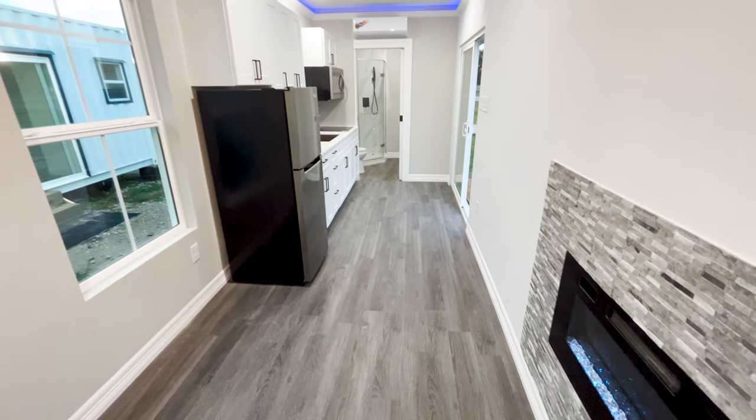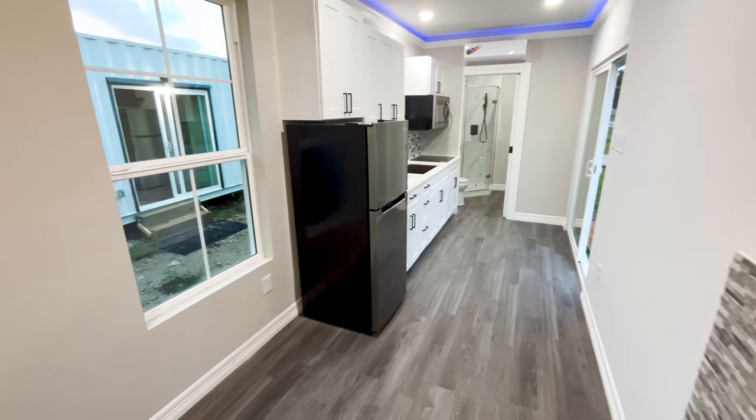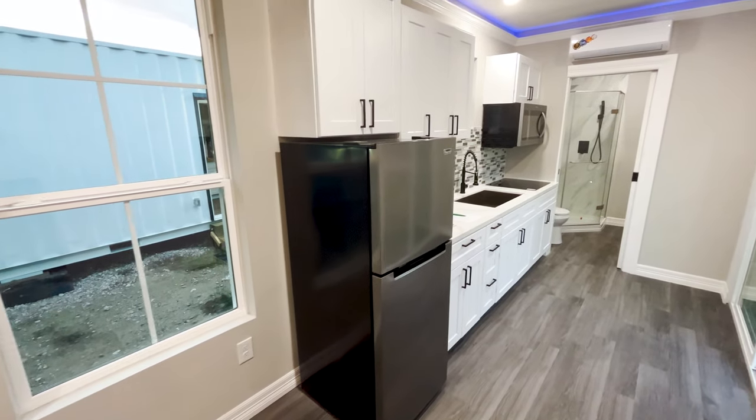That's pretty much it — it's only 320 square feet, so not a whole lot to see. Stay tuned — I want to take you to their website and show you some of their financing options as well as some really cool modular homes that they offer.